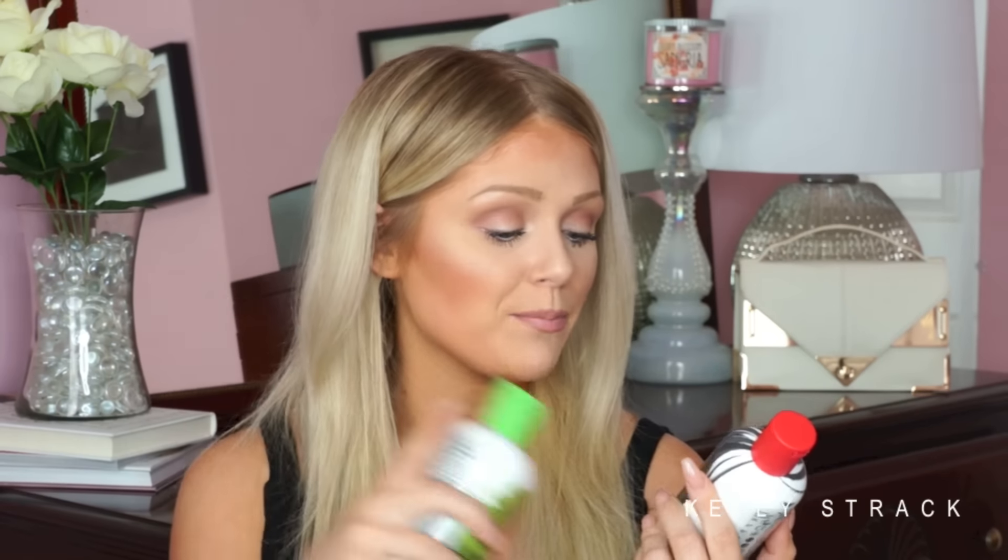This isn't like a monthly favorites for a specific month — it's more like a current favorites. If you guys are interested in seeing what my hair care favorites have been recently, then please keep watching. So first I will start with shampoos and conditioners. My daily shampoo and conditioner set is from Tara Smith Hair Care, and I have been loving these two together recently.